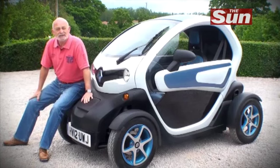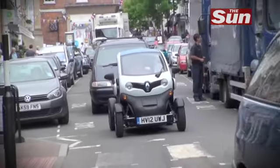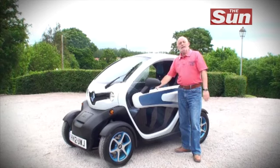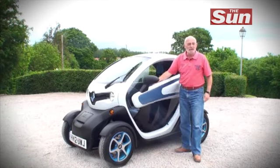The Twizy is Renault's answer to the city car, not of the future, but of today. They think that this car can provide the answer for millions of commuters. If you think this little car causes a stir with the looks, just look what happens when you get in.